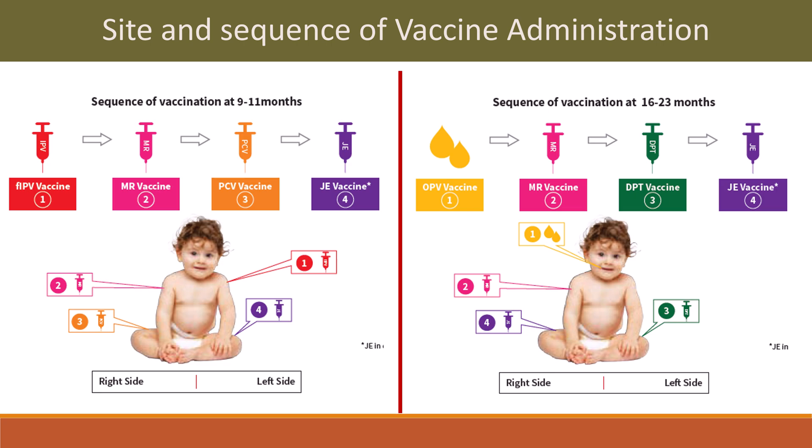Sequence of vaccination at 9 to 11 months: first fractional IPV, then MR vaccine, then PCV, then Japanese encephalitis. At 16 to 23 months: first OPV vaccine, then MR, then DPT, then Japanese encephalitis.